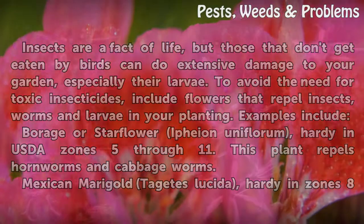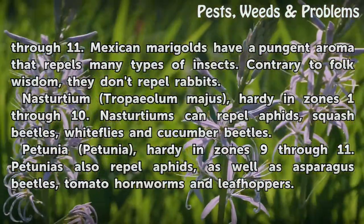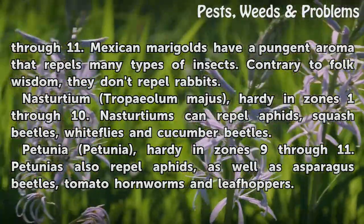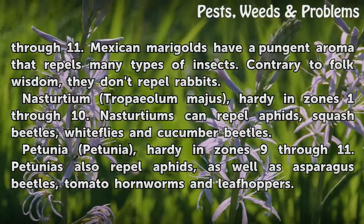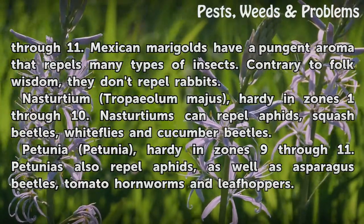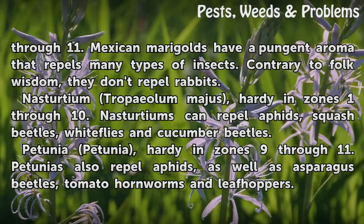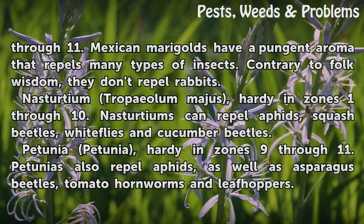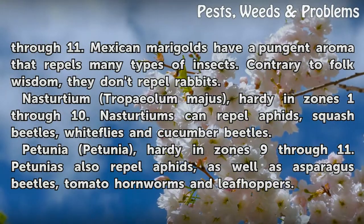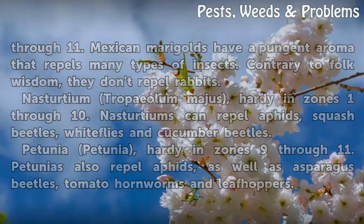Mexican marigold, hardy in zones 8 through 11, has a pungent aroma that repels many types of insects — contrary to folk wisdom, they don't repel rabbits. Nasturtium, hardy in zones 1 through 10, can repel aphids, squash beetles, whiteflies, and cucumber beetles. Petunia, hardy in zones 9 through 11, also repels aphids as well as asparagus beetles, tomato hornworms, and leafhoppers.